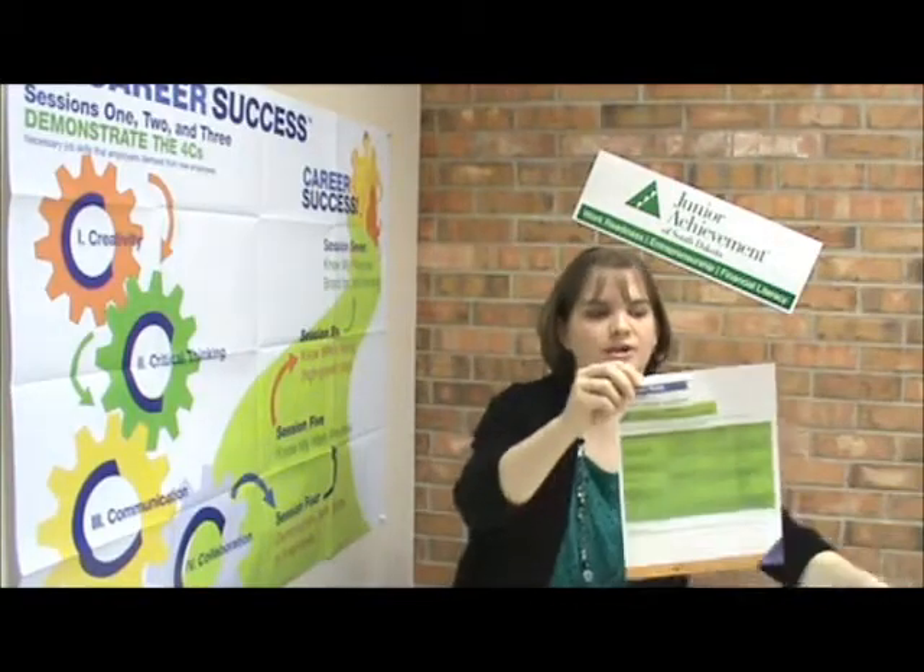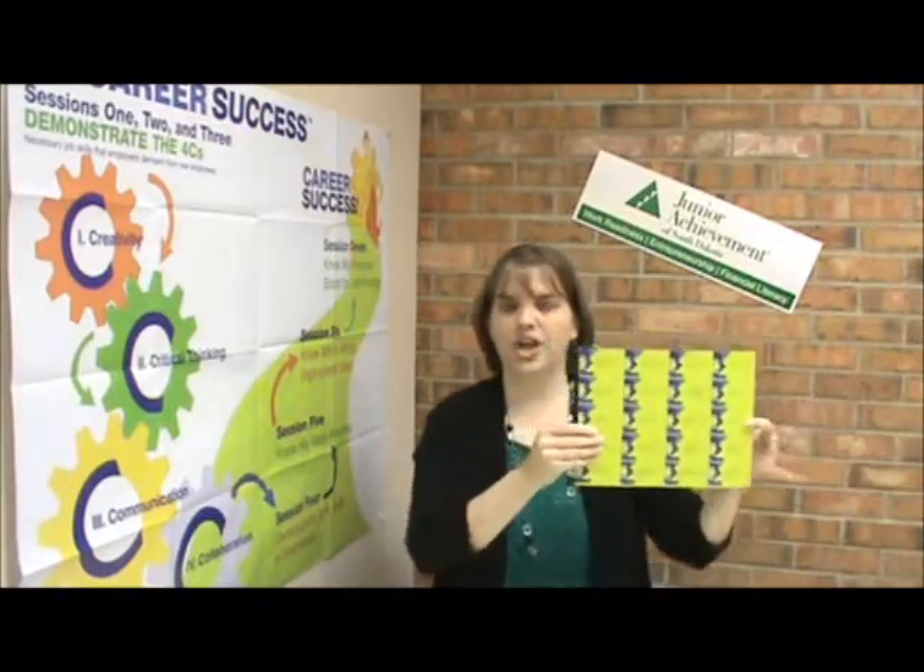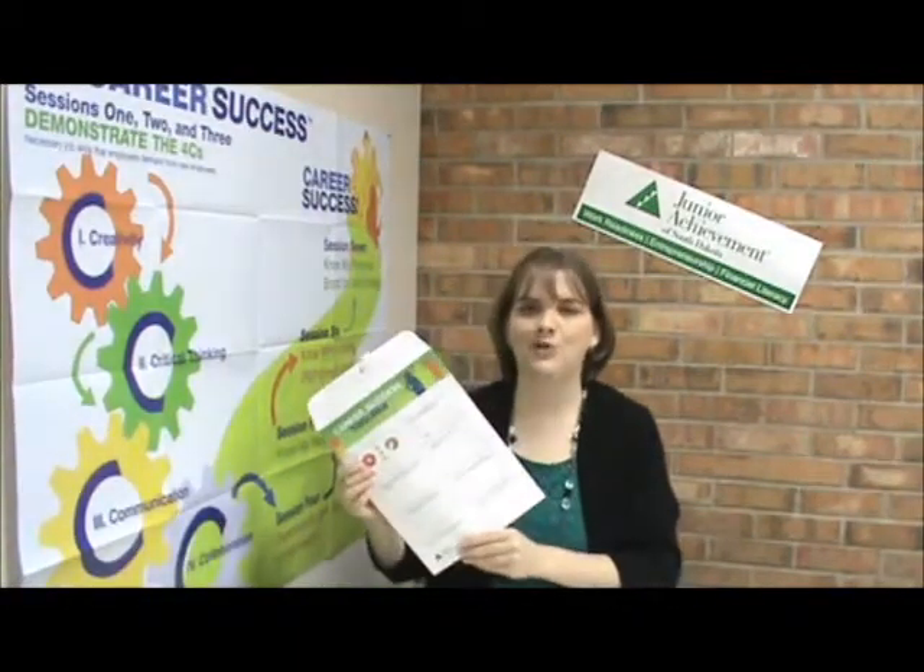Welcome back to session six of the JA Career Success program. In today's activity you will need the table tents, the career guides, the job requirement cards, the high growth job profile cards — there are four cards and then a spacer sheet to indicate where the next set occurs. Each group would want to get four of those cards and then the career success toolbox.